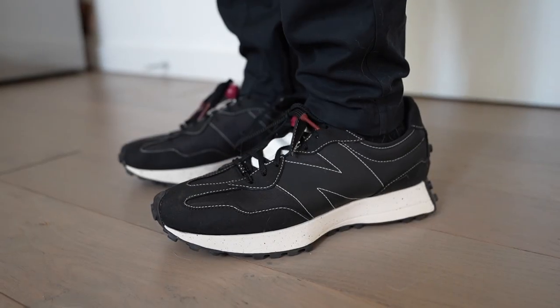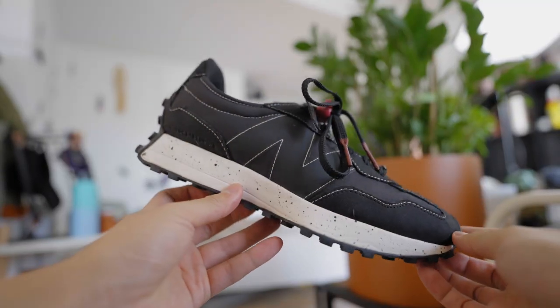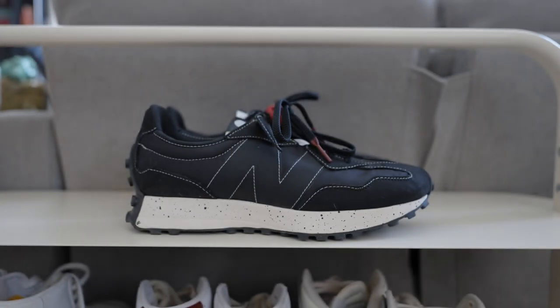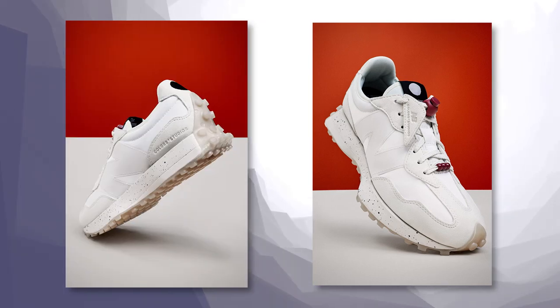First up is the New Balance 327 collaboration with Color Studio. I've had my eye on the 327 silhouette but was looking for something a little different — something that really stands out from the general releases. And this one definitely does. Although New Balance messed up my order — they sent the black colorway even though I ordered the cream ones, and they ran out of stock of the cream colorway. That really sucks.